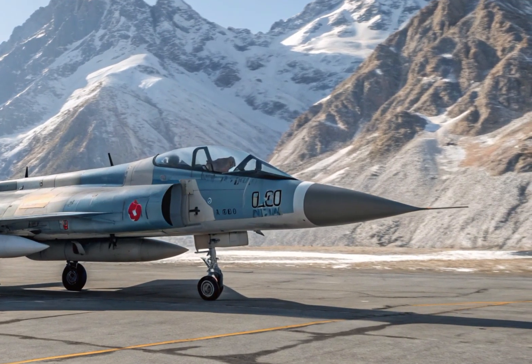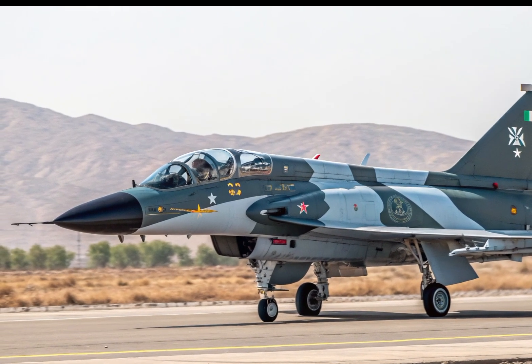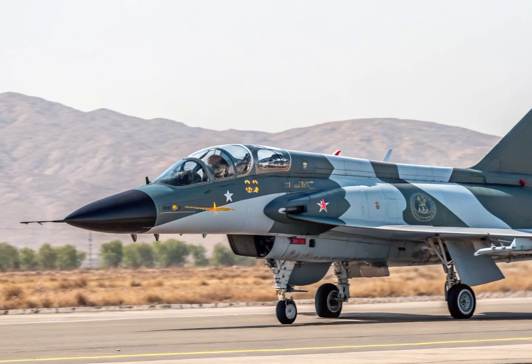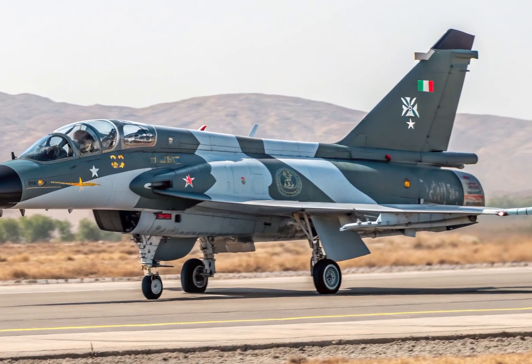What makes the J-10C especially impressive is its cost-effectiveness. Compared to Western counterparts like the F-16 or Rafale, the J-10C offers similar or even superior performance in many areas, but at a significantly lower price. This makes it an attractive option for countries looking to upgrade their air force without breaking the bank.